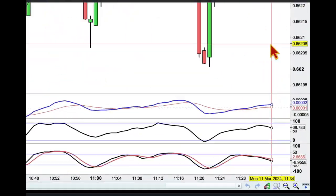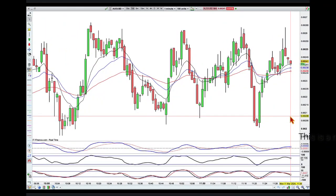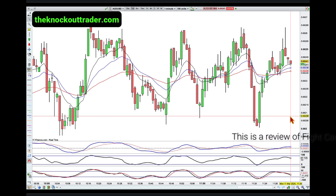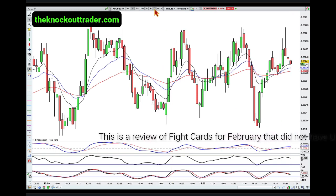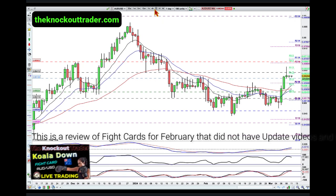Hey traders, it's 34 minutes past 11 a.m. here in Brisbane on Monday the 11th of March. I want to do the February trade cuts — we only had Aussie dollar that didn't eventuate into a proper fight, so let's take a look at what happened and why this one didn't make the cut.